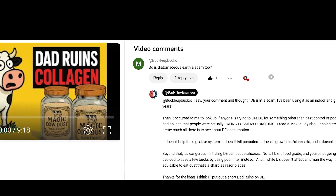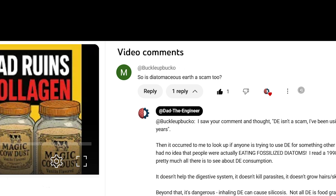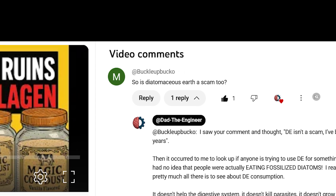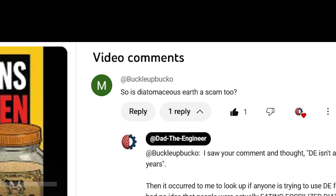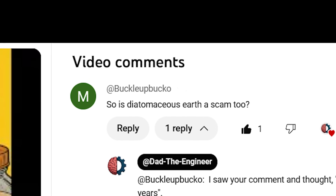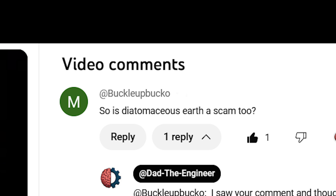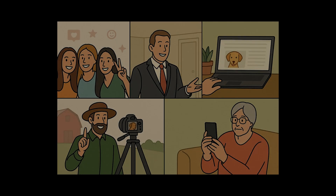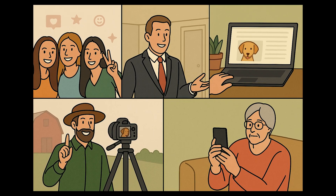Subscriber Buckle Up Buckaroo asked in the comments of Dad Ruins Collagen if Diatomaceous Earth, or DE for short, was a scam. The question caught me off guard because I've used DE in my garden for years — it's great at killing bugs, and I know it's used in pool filters. So has someone out there been saying Diatomaceous Earth has health benefits? It turns out lots of people are saying DE is basically the Swiss Army knife of pseudoscience.